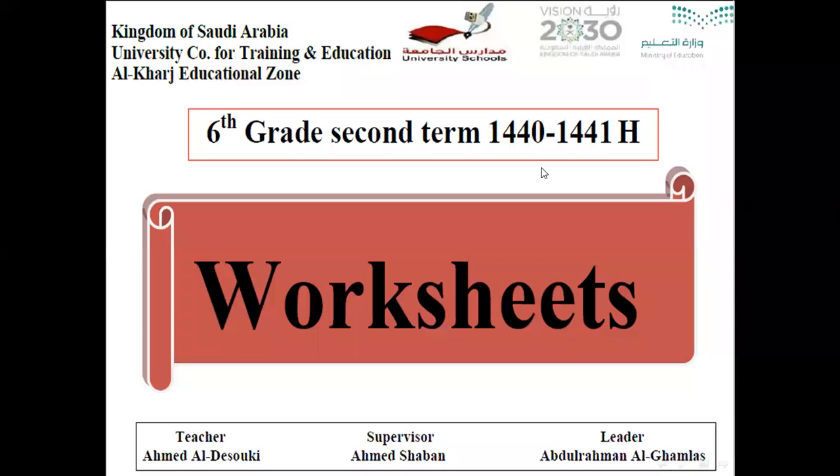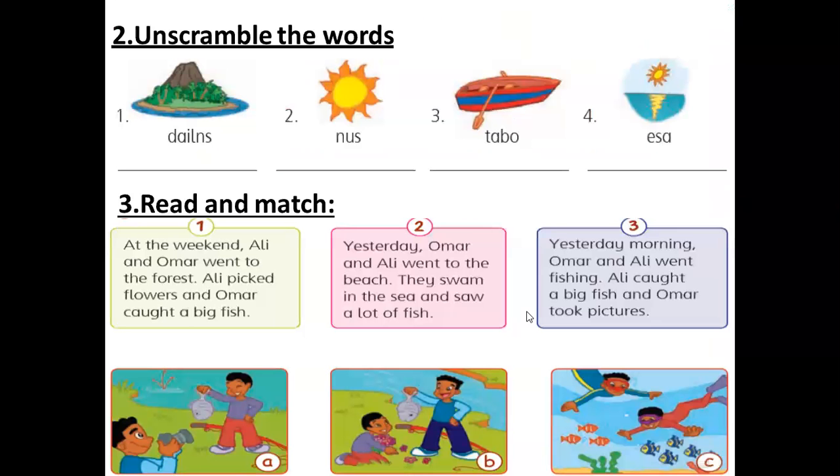As-salamu alaykum wa rahmatullahi wa barakatuh. Good evening everybody. This is Mr. Ahmed speaking to you again with the safety grade. Today we will have some revision on the previous lessons in units 3 and 4. We will have some revision on the worksheets. We will start from the worksheets here.